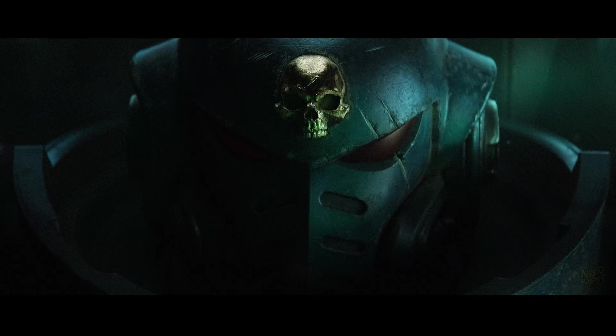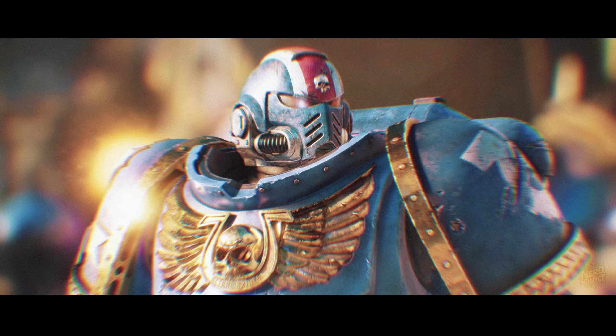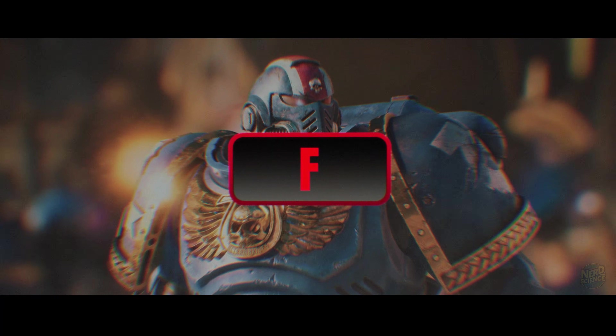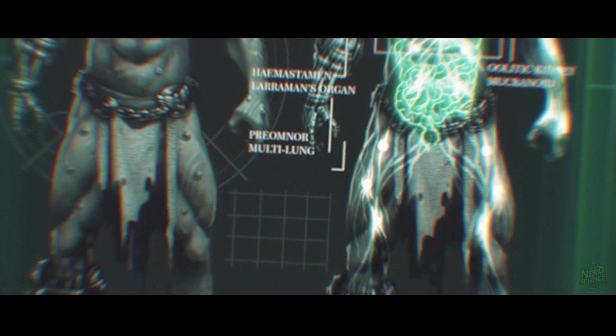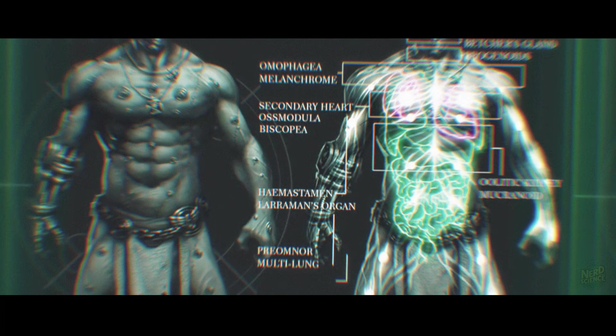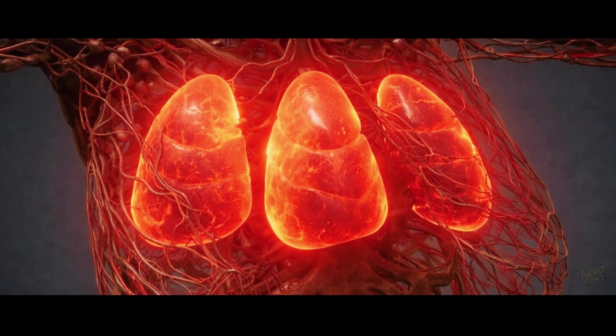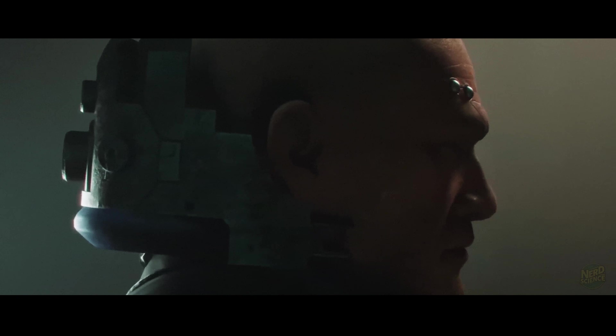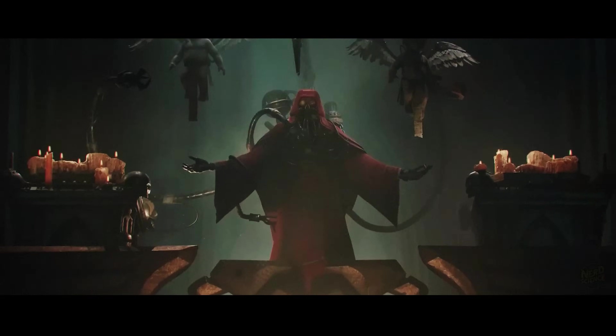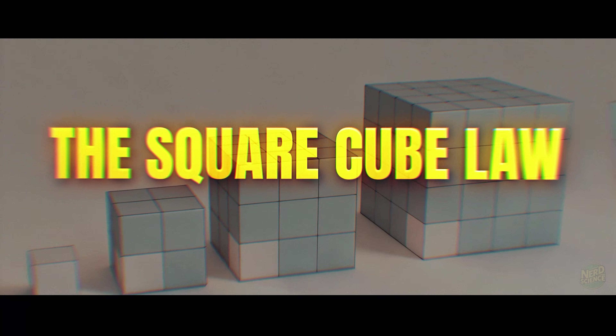We have to start with the icons that completely break the laws of physics. At number 10, the space marine lands firmly in F-tier. The lore claims they possess a black carapace and redundant organs, but biology is a crowded place. You can't just jam a second heart and a third lung into a human chest cavity without removing vital tissue. It's not redundancy — it's overcrowding that leads to immediate hydraulic failure.